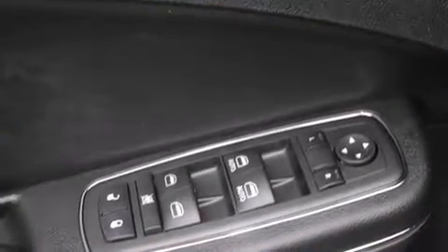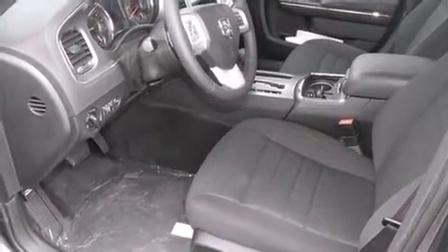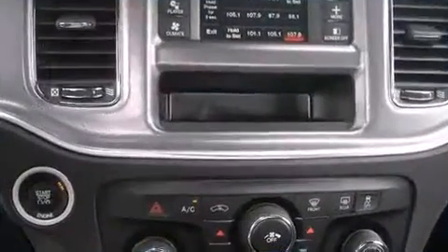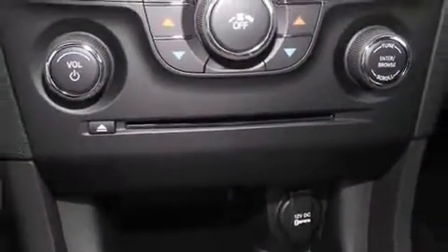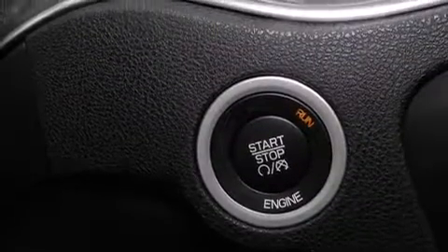Dodge ensures the safety and security of its passengers, with equipment such as dual front impact airbags with occupant sensing airbag, head curtain airbags, traction control, brake assist, anti-whiplash front head restraint, a panic alarm, and four-wheel disc brakes with ABS. This car was designed with safety in mind, allowing you to drive with even greater assurance.